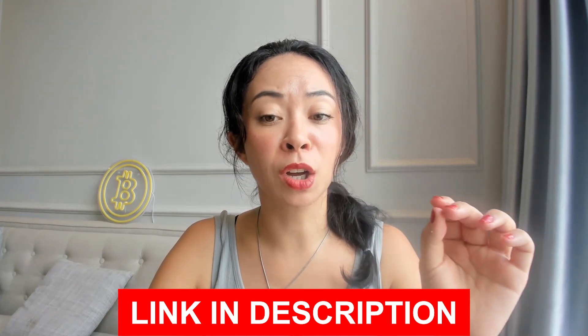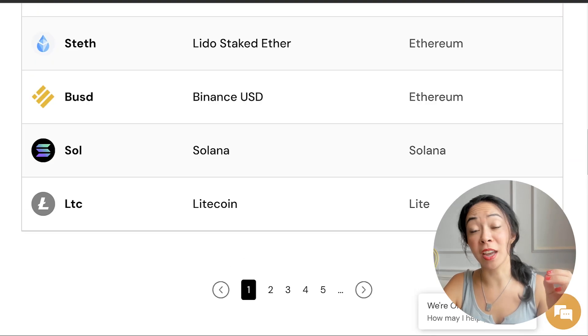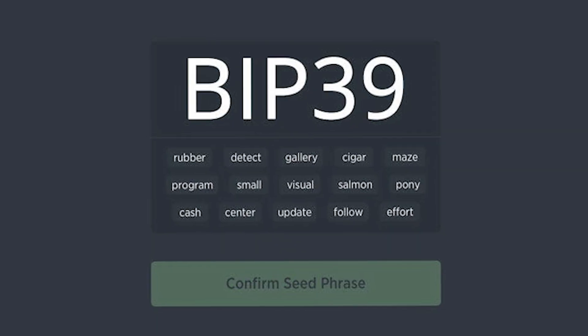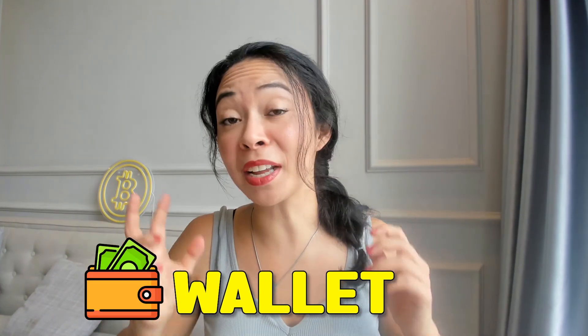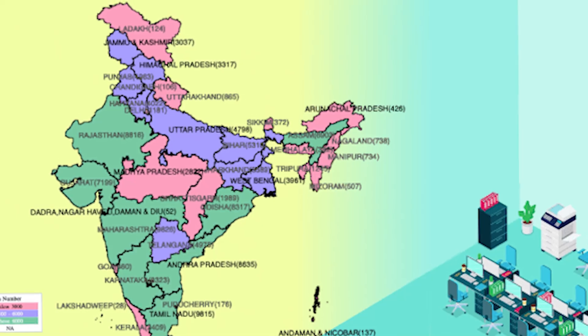Currently Cypherock supports more than 3,000 coins and tokens, with more constantly being added. A link to check if your specific coins are supported will be in the description. You can also migrate or back up other crypto wallets using BIP39 technology. However, if you're switching wallets due to security concerns, it's highly recommended to set up a fresh wallet on Cypherock and transfer your coins manually rather than migrating.